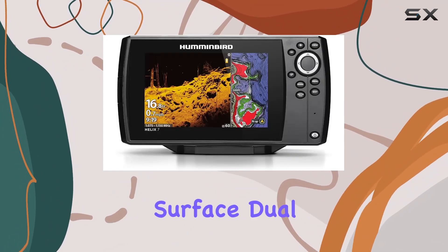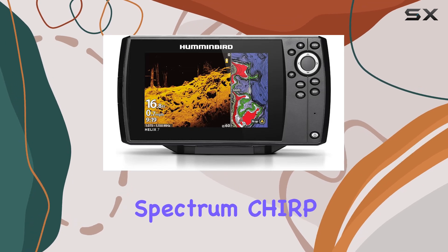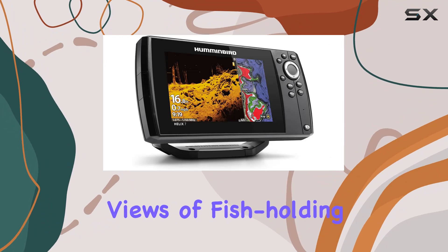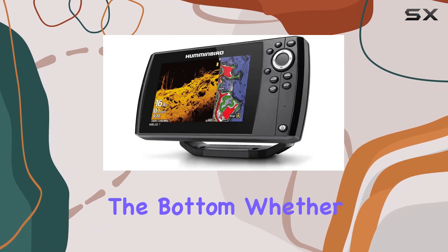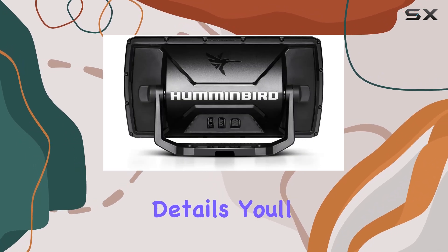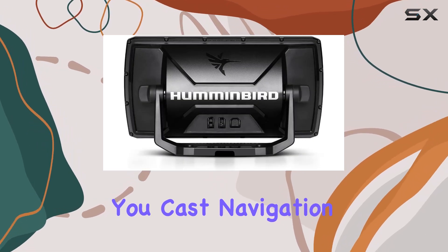But it's not just about what's beneath the surface. Dual-spectrum chirp sonar provides highly detailed fish arches and crystal-clear views of fish-holding structures and the bottom. Whether you're in wide mode for maximum coverage or narrow mode for focusing on the finest details, you'll have the ultimate advantage before you cast.